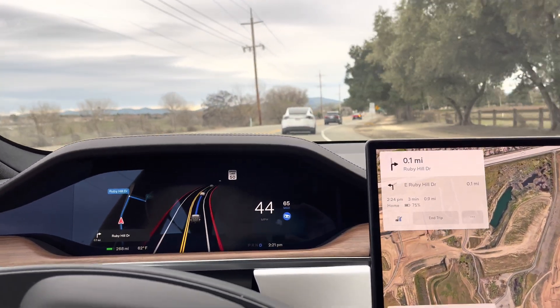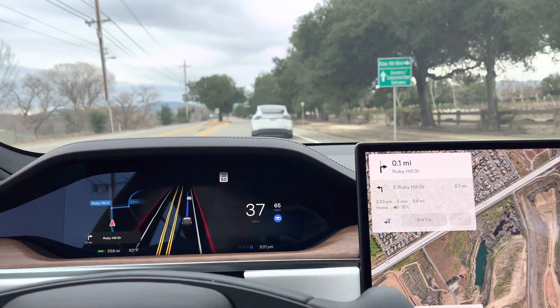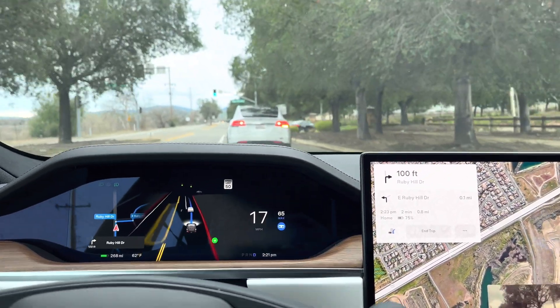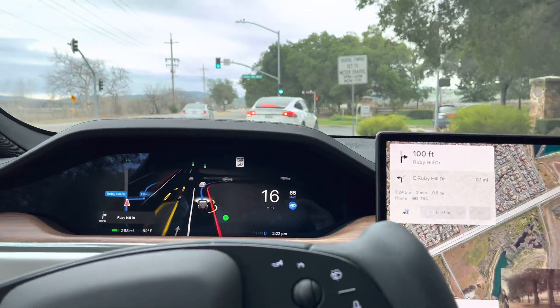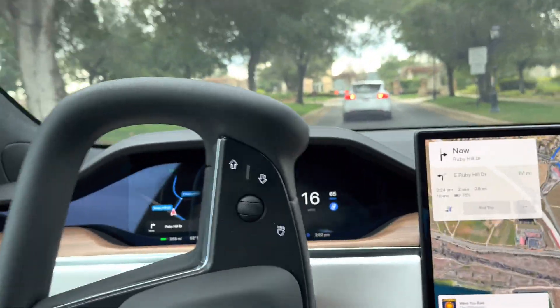You still need to pay close attention to what is going on — you still need to keep your hands on the steering wheel and make sure you're really paying attention, as the car is not completely autonomous. Even though the name 'full self-driving' is there, it's a little bit misleading. But the car is significantly better now.